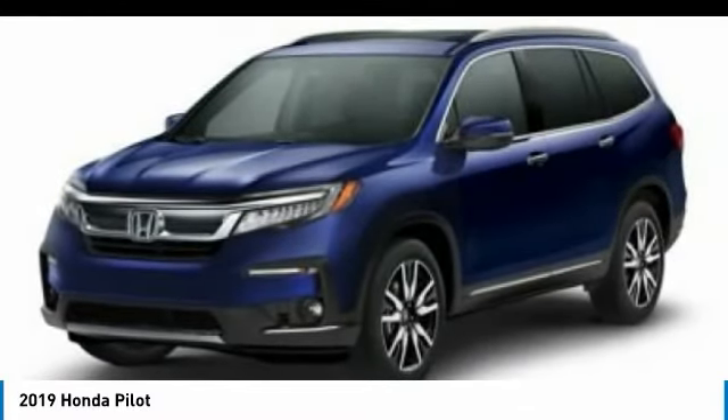Bluetooth. Adjustable steering wheel. Power steering. Aluminum wheels. Come take a test drive today.